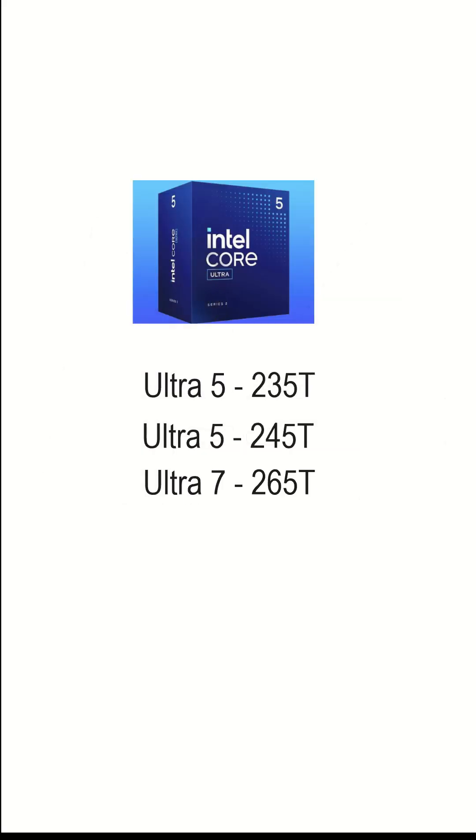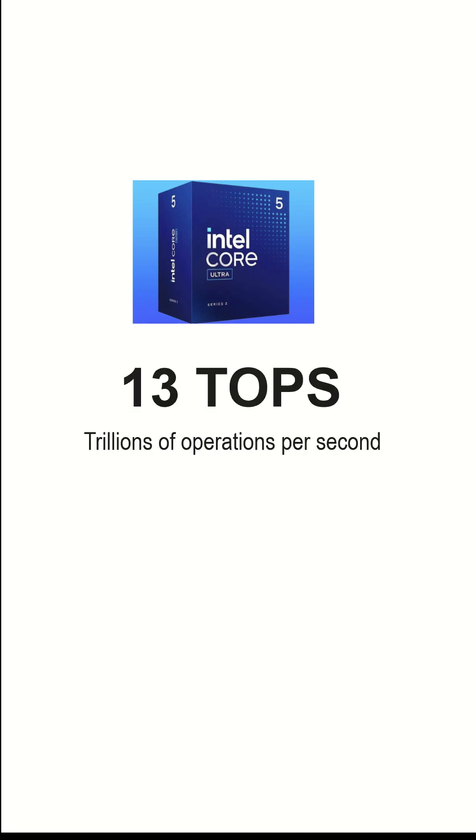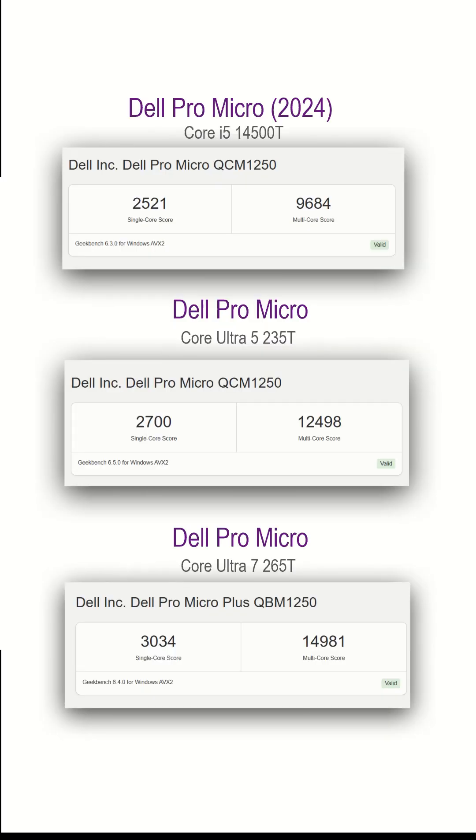Number four, the new Pro Micro now comes with AI-capable processors, offering up to 13 TOPS of AI performance with Intel's latest Ultra chips. Even ignoring all the AI stuff, the second-generation Intel Ultra processors deliver some noticeable performance gains over last year's models.